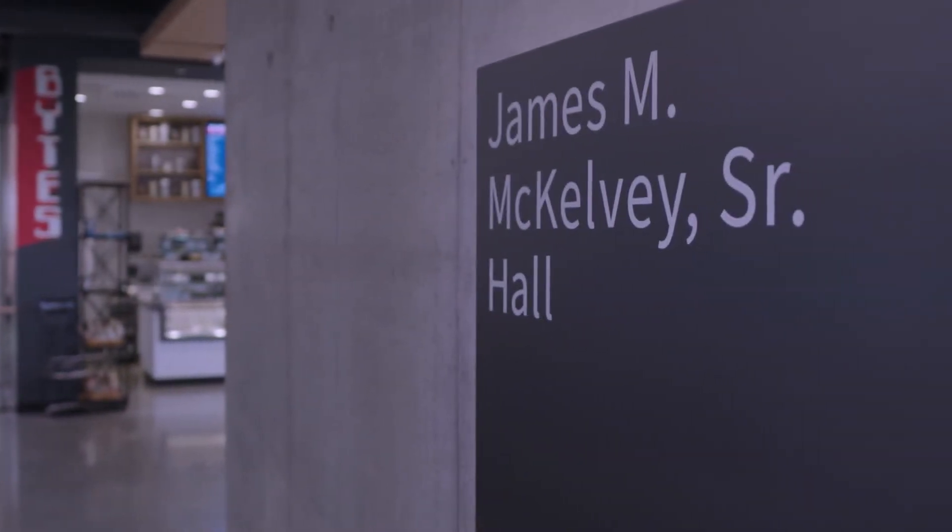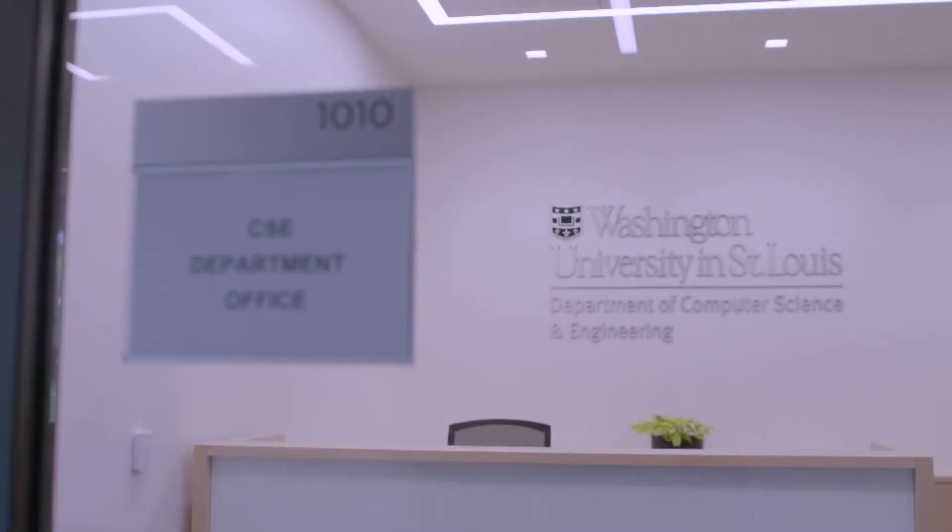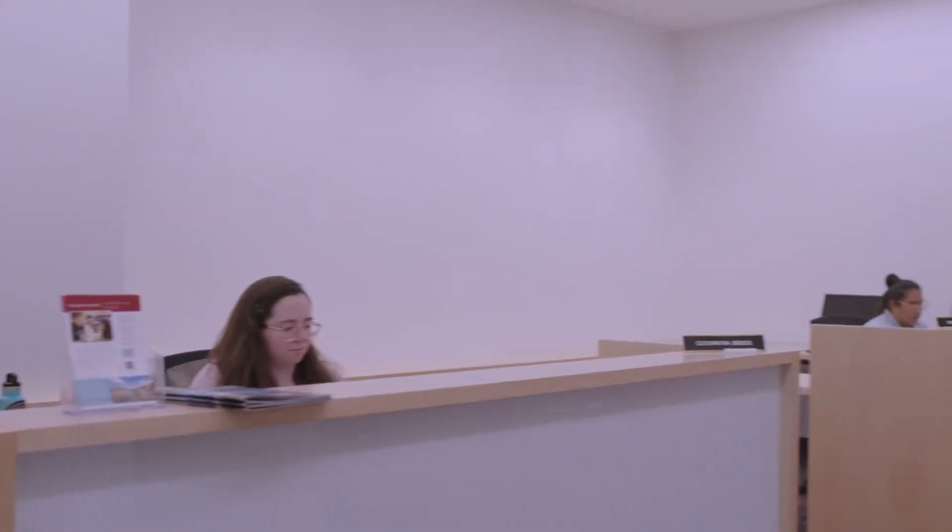McKelvie Hall is named after James N. McKelvie Sr., who served as Dean of the School of Engineering for 27 years. You can find the CSE faculty and administrative offices inside McKelvie.